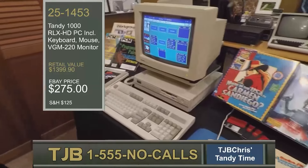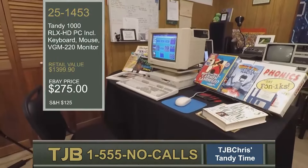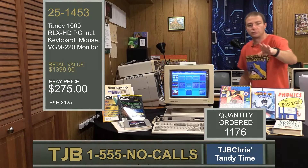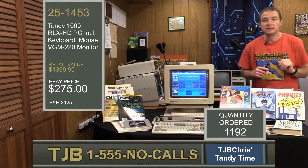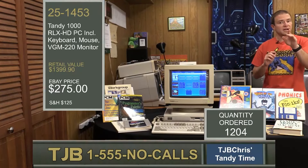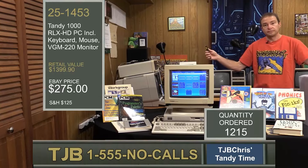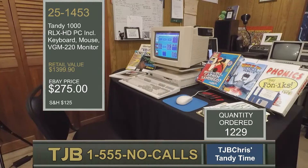Or, in today's eBay pricing, about $275. The 1000 RLX really does have what you need to get your work done. Look at the quantity ordered, folks — we are already up to 1,175 orders of this fantastic machine. You better hurry. Operators are standing by. Again, that's item 25-1453. Tell them TJB Chris sent you. Make sure to tell our operators how excited you are to organize your family. You should be calling now, because at that rate of orders, there may not be any left.